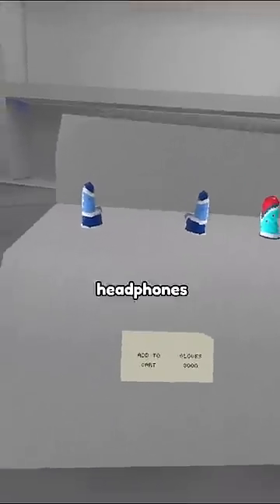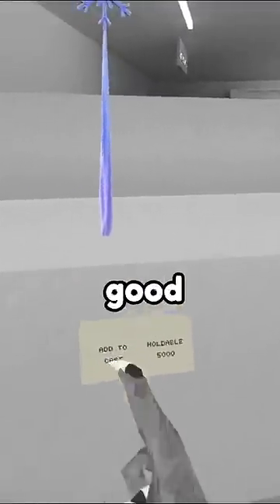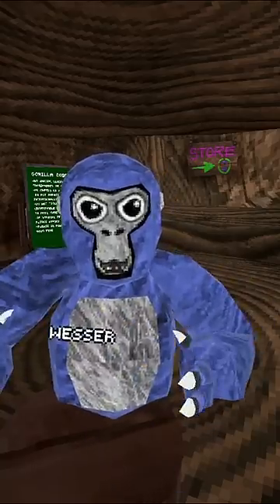So to go with the cyan-ish blue headphones, I'm gonna use these blue gloves. And I think some back accessories would be good. But there's one important thing we're missing, and that's a color code. And the color code we're using for this outfit is 459.